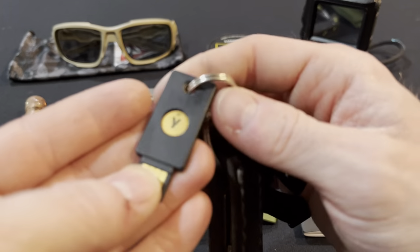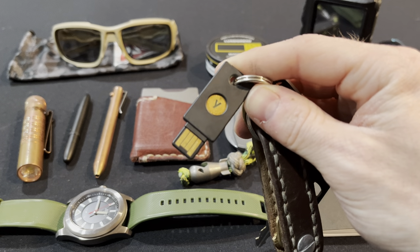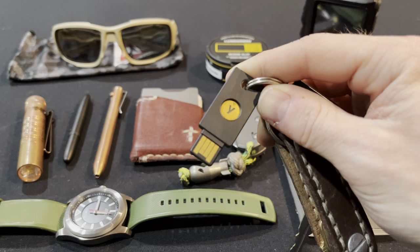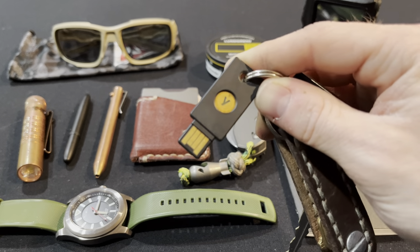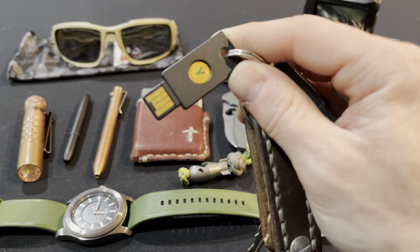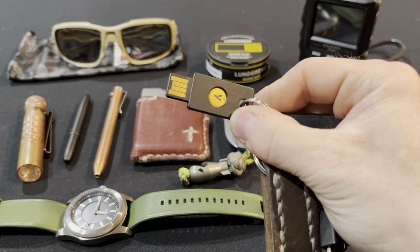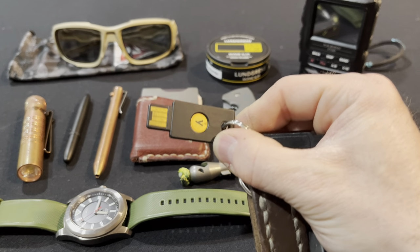Next to that is a YubiKey. I have all my accounts set up for two-factor authentication using this YubiKey. It's an awesome piece of gear if you're a tech person who wants more security in their digital life. I highly recommend a YubiKey — basically a physical key to your digital life. You can look on YubiKey's website for more information, but these things are awesome.